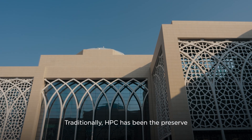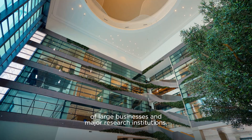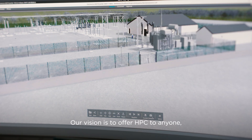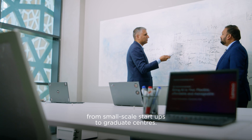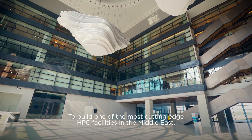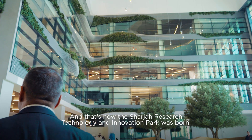Traditionally, HPC has been the preserve of large businesses and major research institutions. We want to democratize access to these technologies. Our vision is to offer HPC to anyone, from small-scale start-ups to graduate centres. That's why we turned to Lenovo, to build one of the most cutting-edge HPC facilities in the Middle East. And that's how the Sharjah Research Technology and Innovation Park was born.